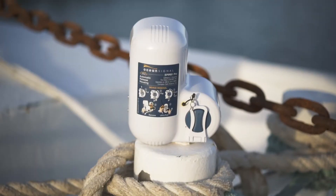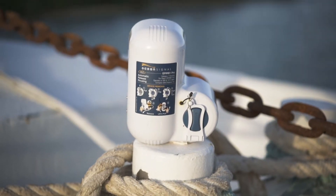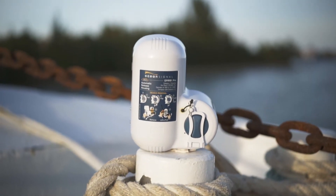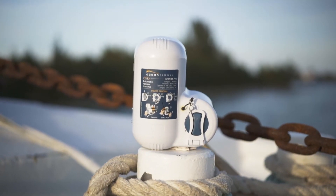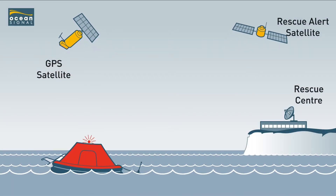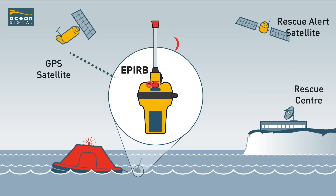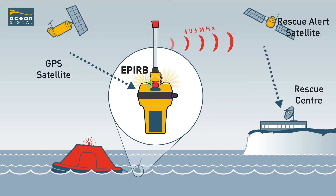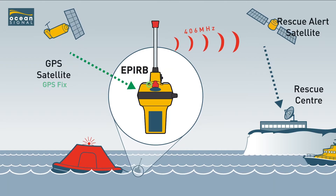The EPIRB-1 Pro also comes complete with a Category 1 automatic release housing, commonly referred to as float-free. This ensures that the EPIRB is automatically deployed from the bracket by the internal hydrostatic release unit, and then also automatically activates and floats to the surface to send your distress message to the satellite network.